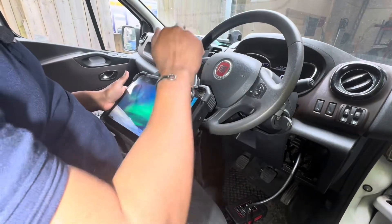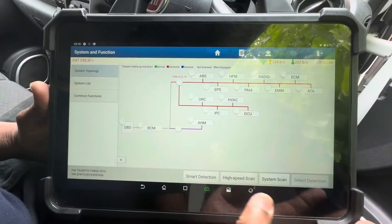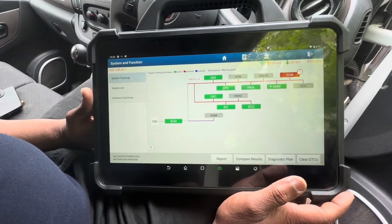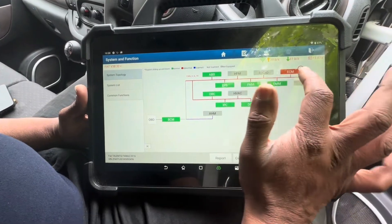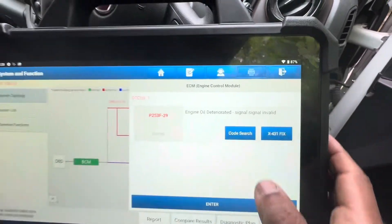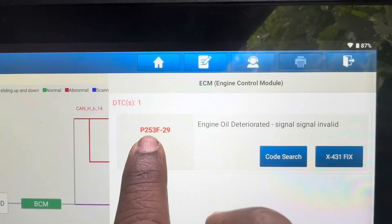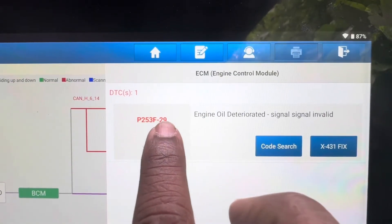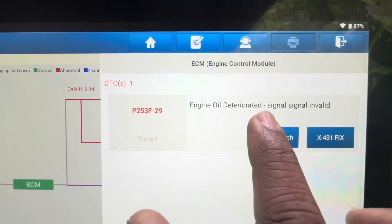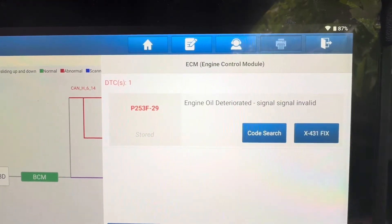For this problem I definitely need computer support. I'm going to take a high speed scan report. I can see only one fault code under ECM — P253F-29: engine oil deteriorated, signal invalid.